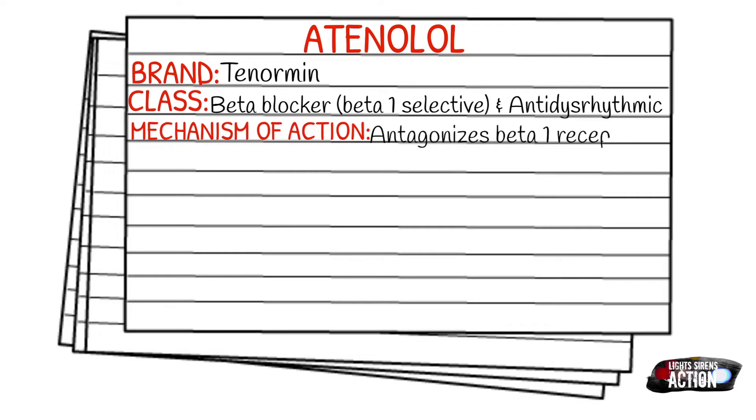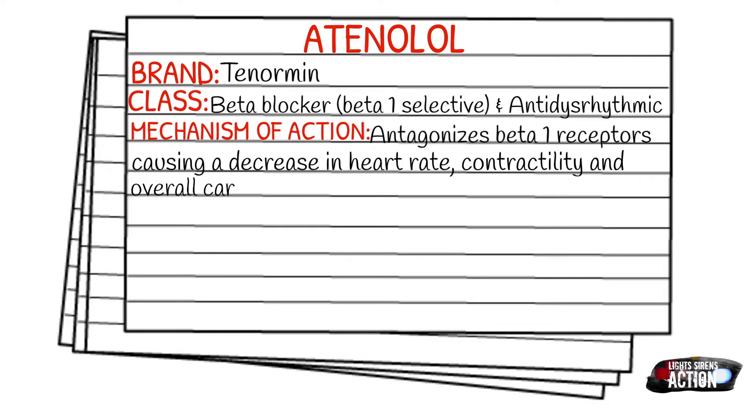Your mechanism of action is that Atenolol antagonizes the beta-1 receptors, and this causes a decrease in the heart rate, contractility, and overall cardiac output.